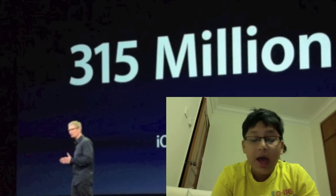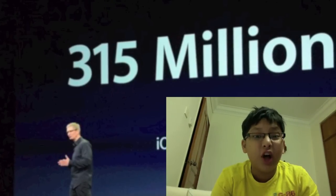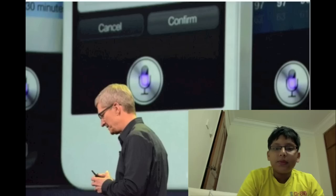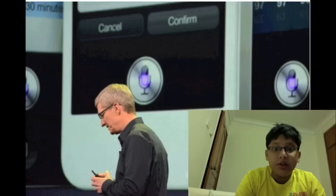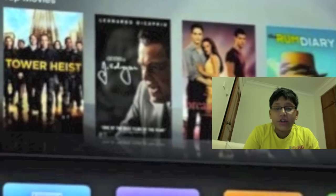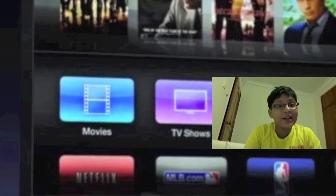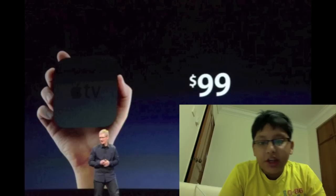The number of iOS devices out there is actually 315 million — that's a lot of devices. Siri is now available in Japanese. Apple also released the new Apple TV, which displays 1080p video and has a new UI which looks pretty fantastic. The price for this product will be $99 in the US.